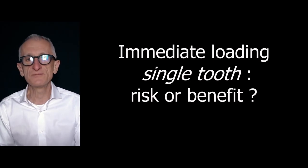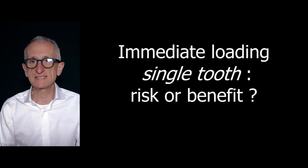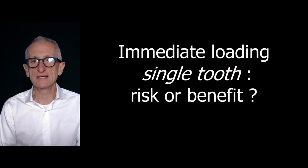Dear friends, today we will discuss immediate loading in the single tooth.